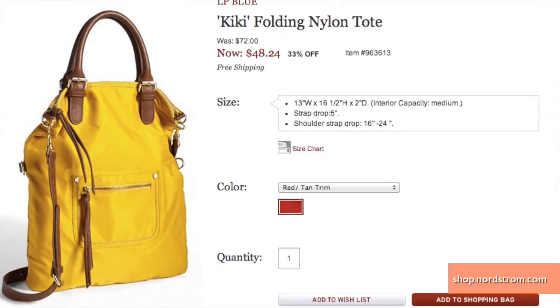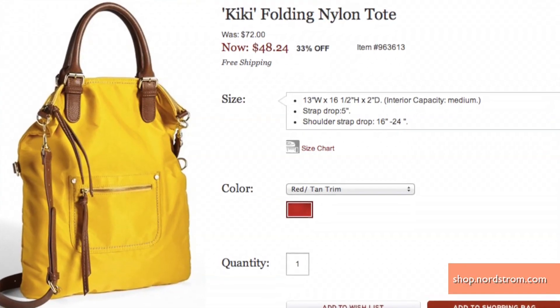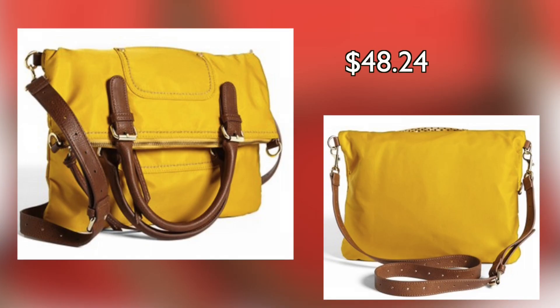Add some glitz to a work carry-all with this folding tote available at Nordstrom. This purse is durable and the fold-over feature allows for a sleeker look for an easy transition from work to play.